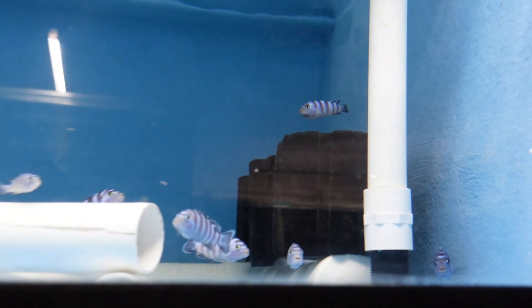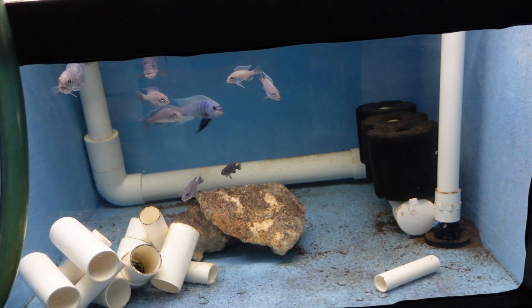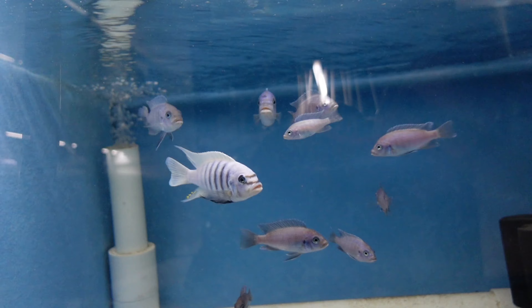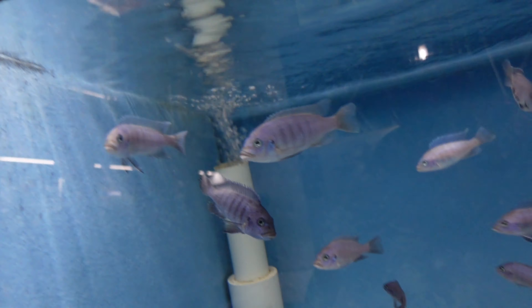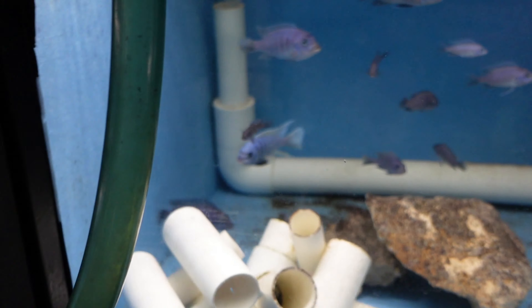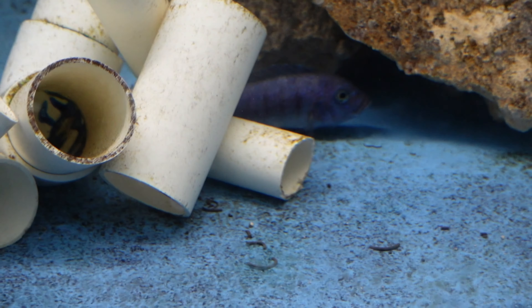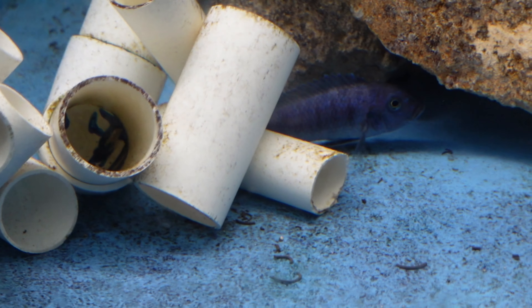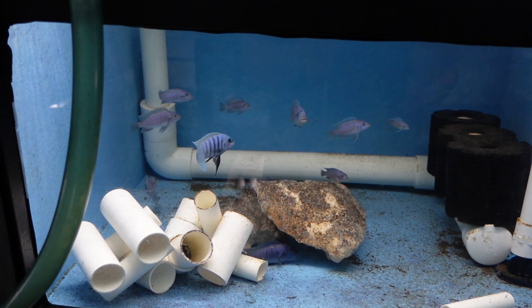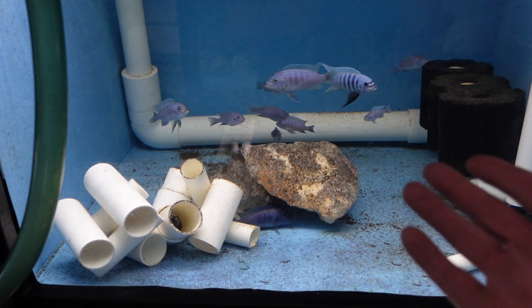I need to do an African stripping video — maybe tomorrow. There's a Mason reef girl holding up in that corner there. I kind of want to strip her because look — her fins are all nipped. If I leave them holding, the boy actually smashes them, so I'm better off stripping them earlier.